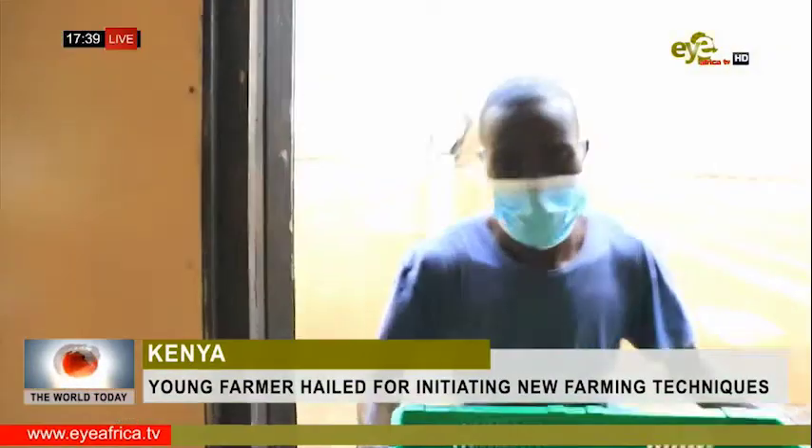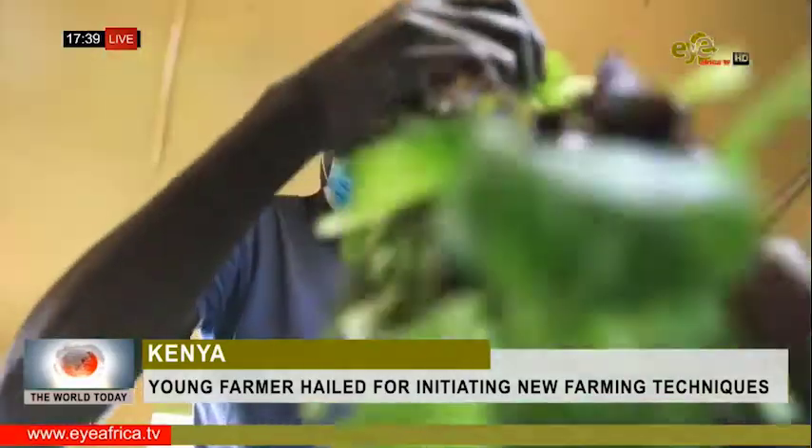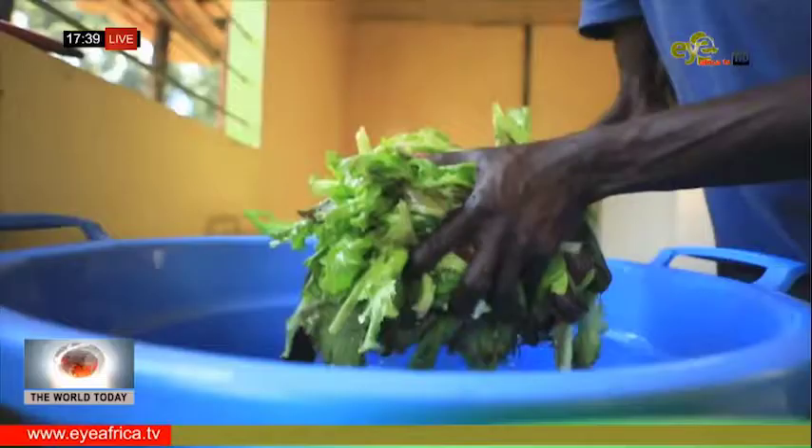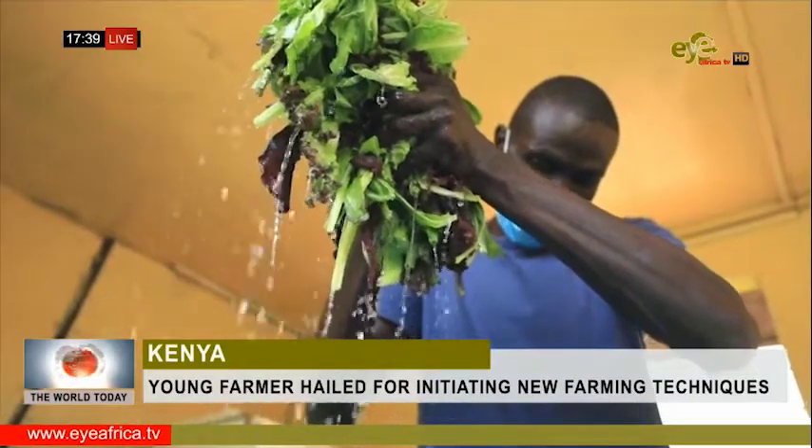Although aquaponics requires significant capital investment, this type of farming could be crucial to Africa's food security, particularly as the effects of climate change begin to threaten traditional forms of agriculture.